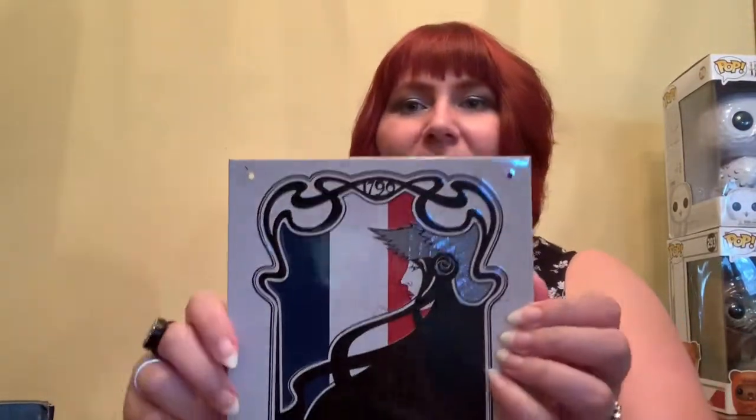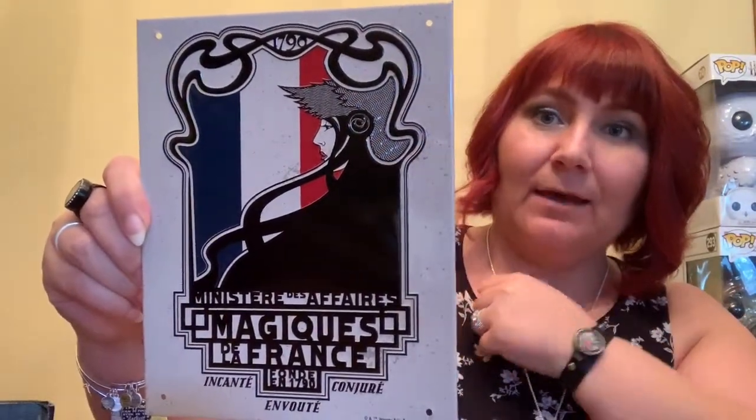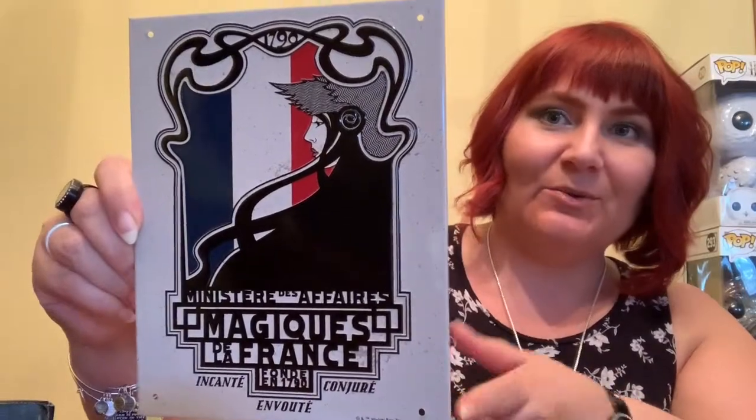The last thing that's in here is the little plaque. I can't see what it says because of the packaging, so out of the packaging we go. Oh, this is cool — it's for the French Ministry of Magic. So it's in French, which I used to speak okay but not so much anymore. I really like the style. Very cool, and again a really great display piece to go with all my other Fantastic Beasts items — something you can put in the background that other people probably won't have.